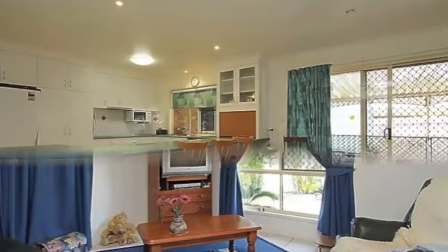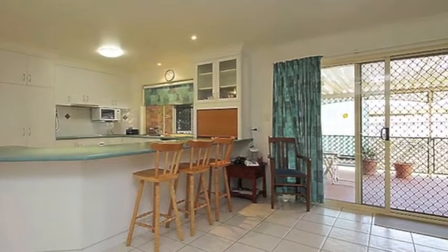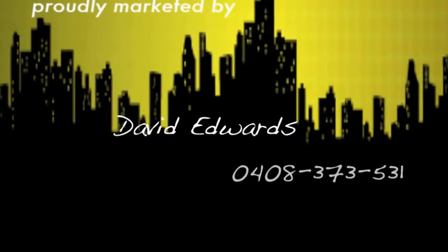The kids will love the playground around the corner, and the beach is just a short walk away. To inspect this property, call David today.